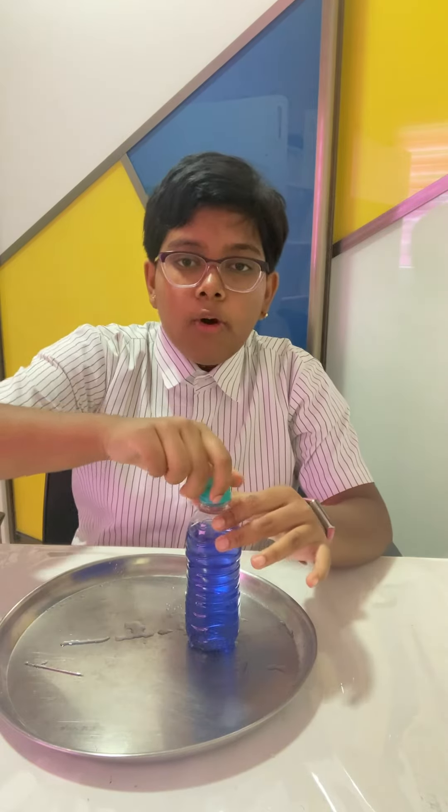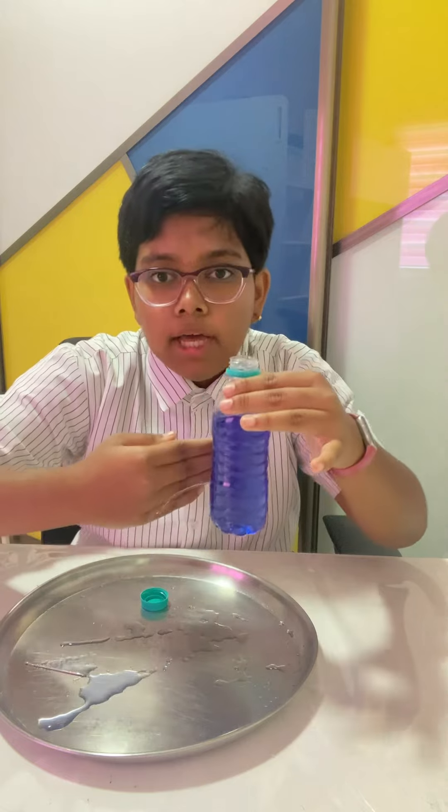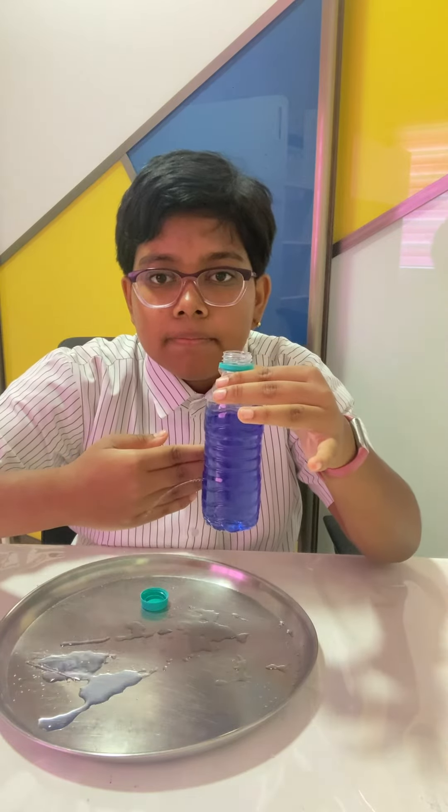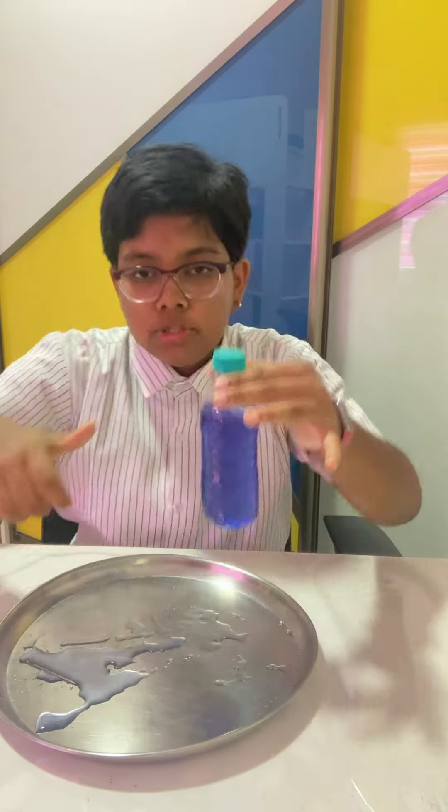However, if I open the bottle cap, then the water starts coming out rapidly. Closing the bottle makes the water flow stop.